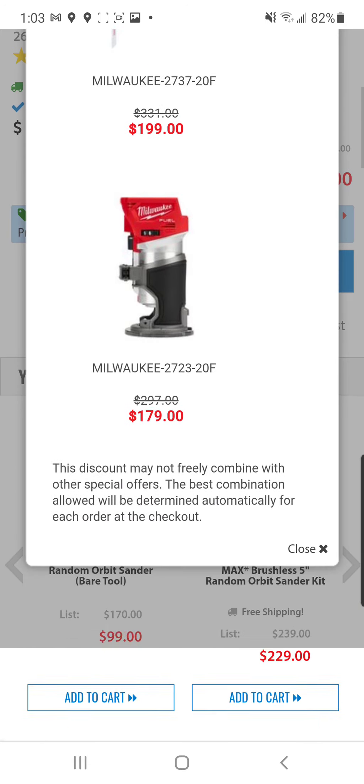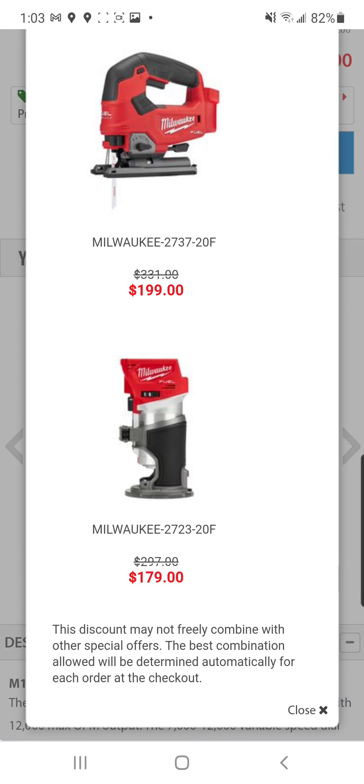For the price of $219, you get either the jig or the router for free. This will be gone by the time you can count to 10.